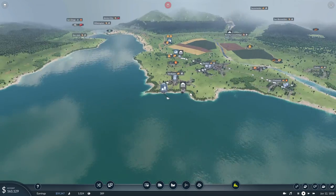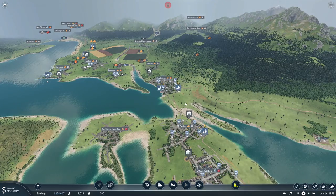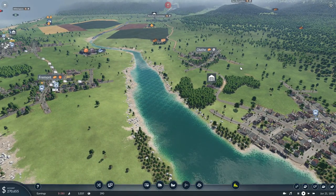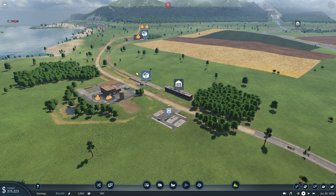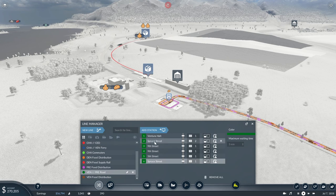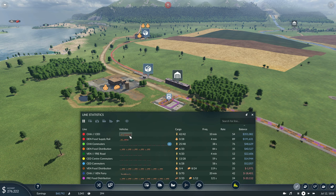That covers the ferry line. Now I was thinking I want to connect Fremont and Charleston somehow — and in theory we could connect further to Olathe here, but we don't have the cash for it. Although, look — we are going positive, and that's good because our trains are netting us a metric crap ton of cash. So that's beautiful. The passenger line is giving us the most cash, and then the food supply.